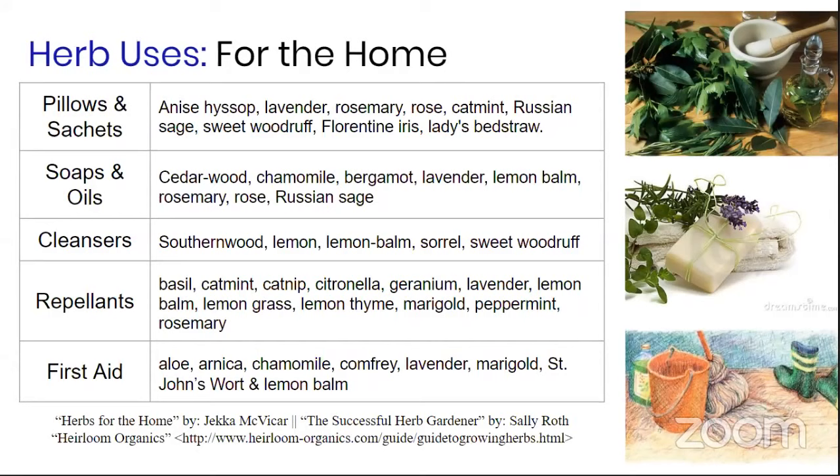For repelling mosquitoes, use anything with a lemon-type odor — mosquitoes do not like any smell resembling lemon. Lemon balm, lemongrass, and bee balm are all effective mosquito repellants.